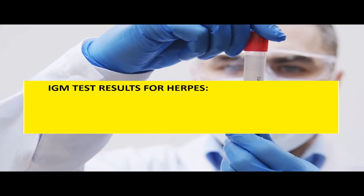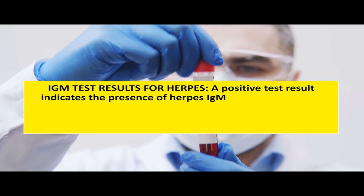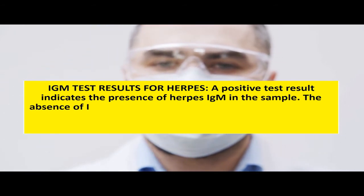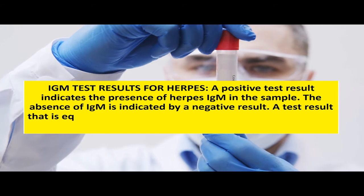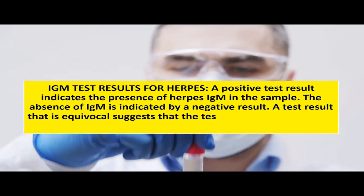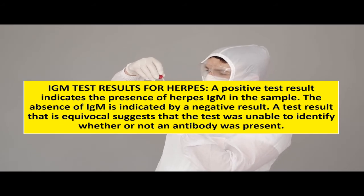IgM test results for herpes: A positive test result indicates the presence of herpes IgM in the sample. The absence of IgM is indicated by a negative result. A test result that is equivocal suggests that the test was unable to identify whether or not an antibody was present.